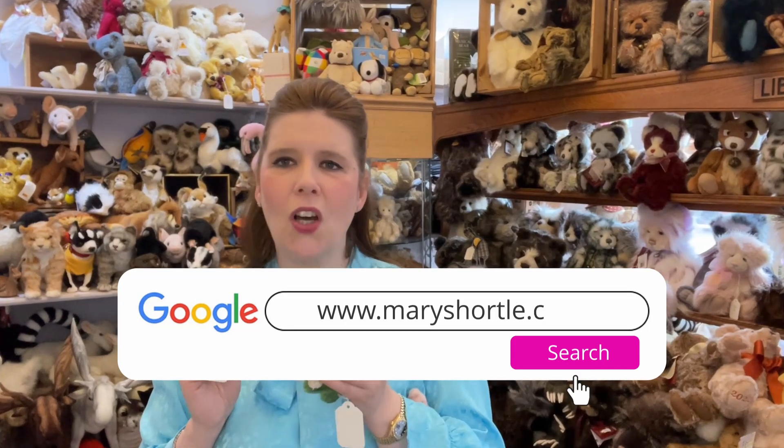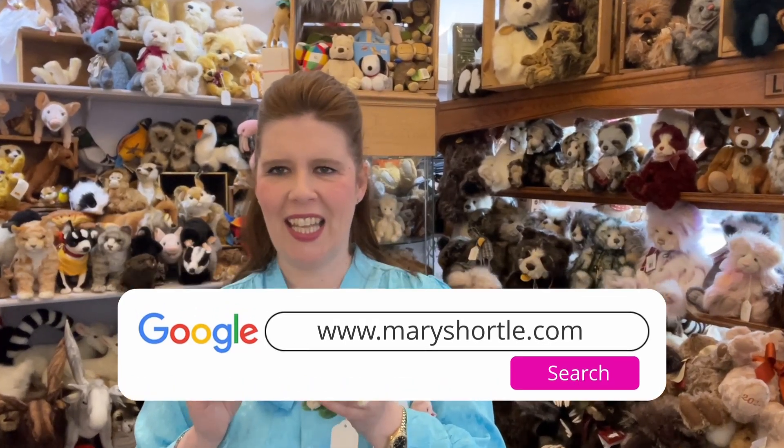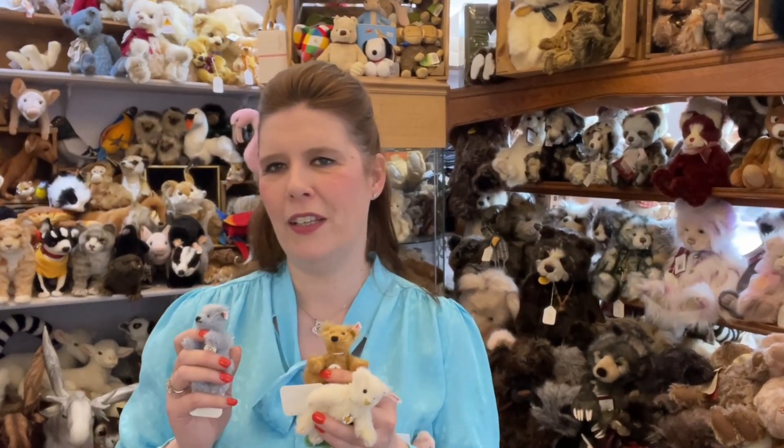I really hope you've enjoyed this video — it's just a little insight into what we sell, all Steiff and glorious here at Mary Shortall. It really is the most iconic teddy in the soft toy world. Thanks so much for watching and I can't wait to see you all very very soon.